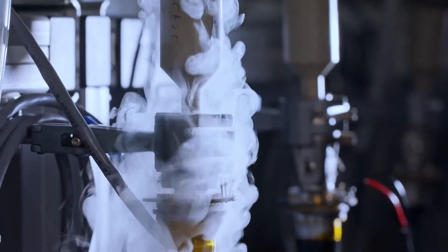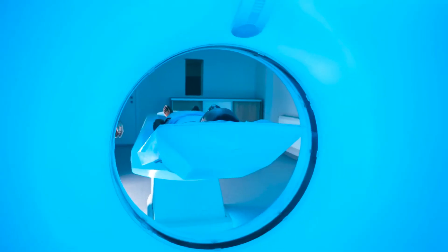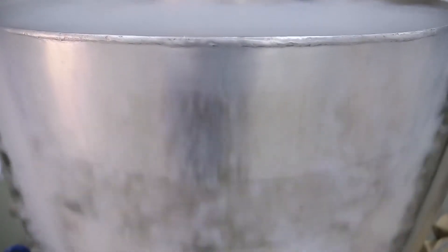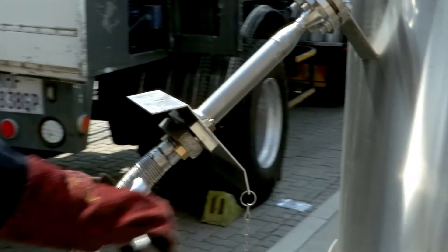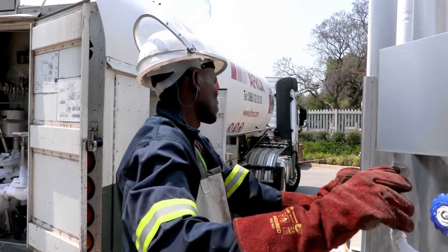Due to its low temperature characteristics, liquid helium's major uses include the cooling of superconducting magnets, use in magnetic resonance imaging systems and research equipment. Afrox supplies liquid helium in dewars of various sizes, along with a complete delivery and installation service designed to minimize instrument risk and downtime.